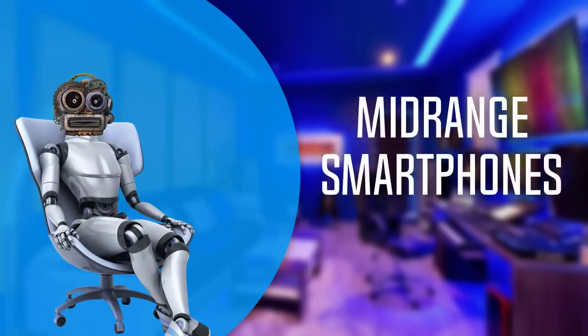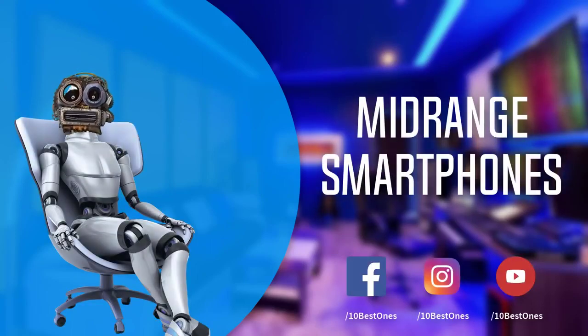In this episode of 10 Best Ones, we are going to check out the top 5 best midrange smartphones in 2018. I made this list based on my personal opinion, and I tried to list them based on their price, quality, durability and more. If you want to see the price and find out more information about these smartphones, you can check out the links down in the description and the comment section below.